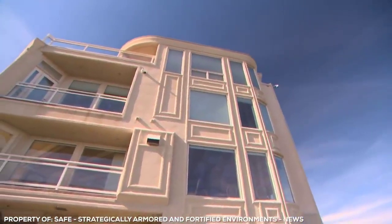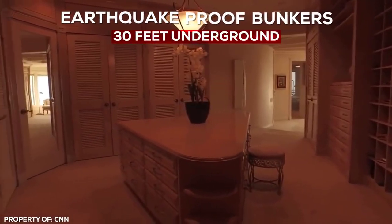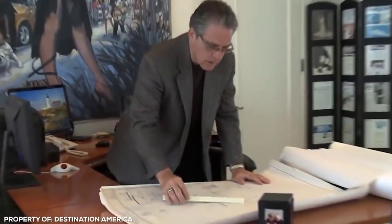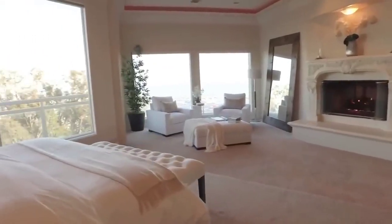Underneath its unassuming exterior lurks a pair of earthquake proof bunkers dug 30 feet underground. Would-be bad guys are disoriented thanks to a fog system that fills the house at the first sign of trouble. Corby estimates that if he had to, his family could survive for three generations just on the stored provisions alone.